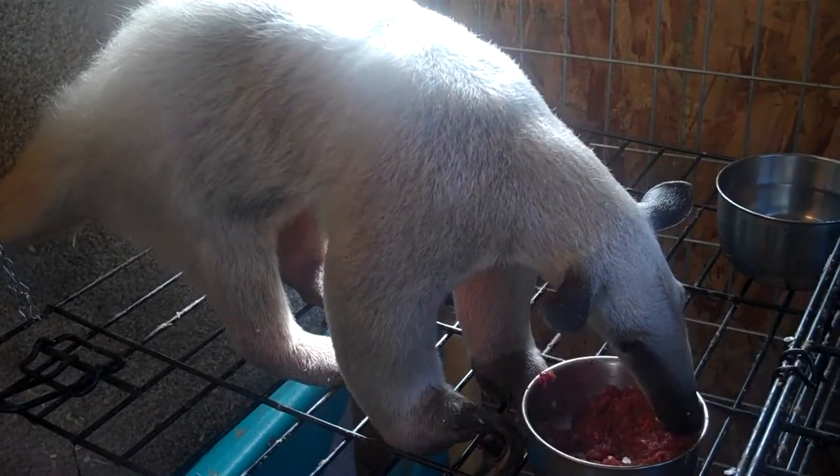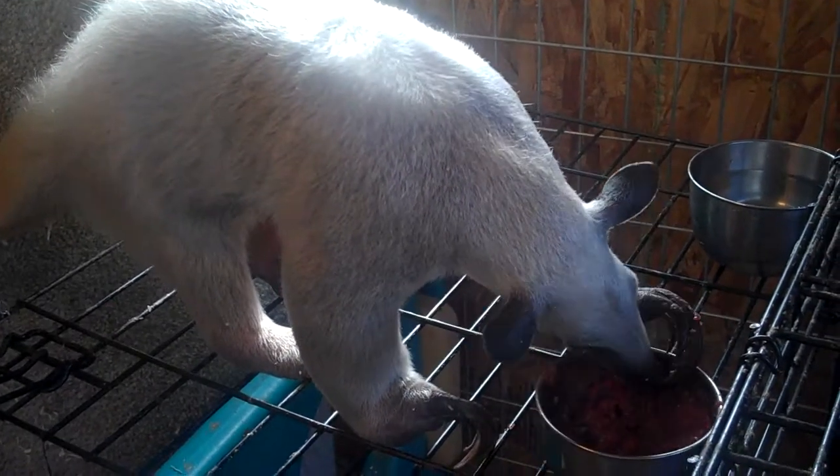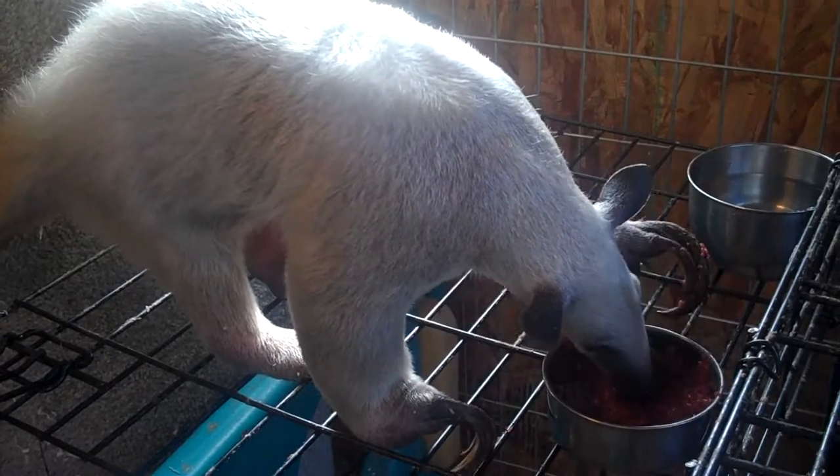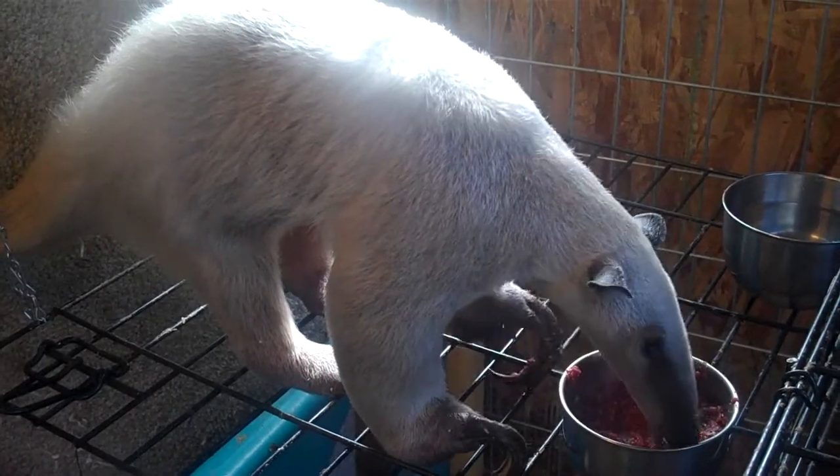They are a member of the sloth family, or the Xenarthra family — sloths, armadillos, and anteaters. They are very highly specialized.